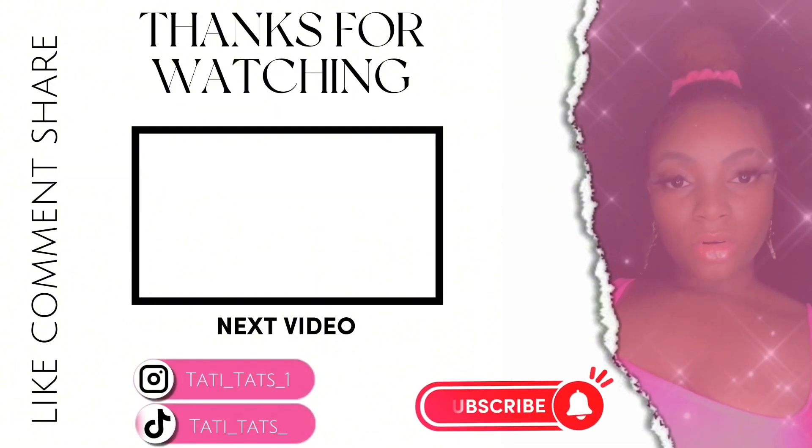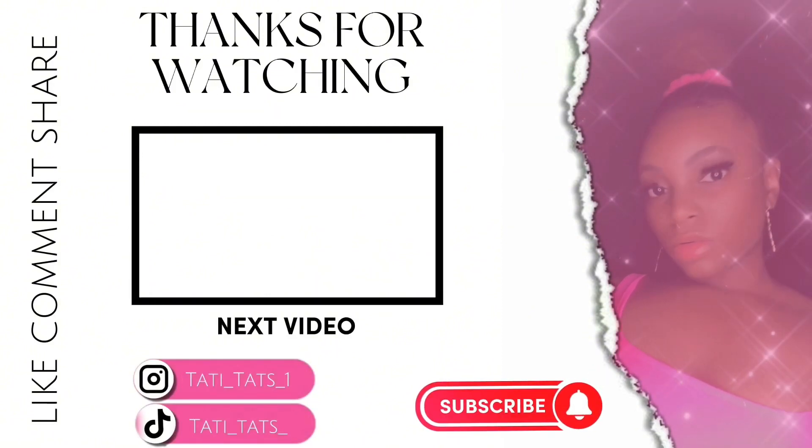That was all for this video, guys. Don't forget to like, comment, and subscribe for more. I have two more back to school videos coming for you all — I'm not sure if it'll be next week or the following week, but you'll definitely get a video next week. Once God spares my life and gives me health and strength. See you all in my next video. Bye!